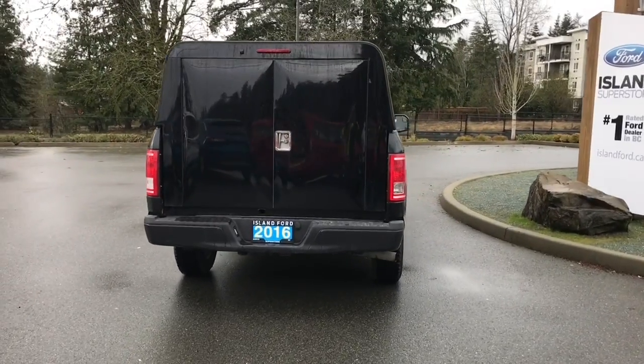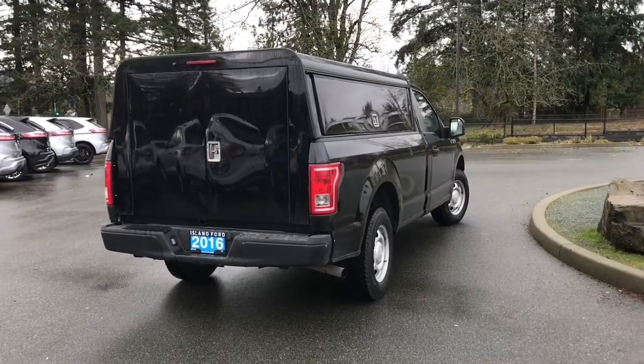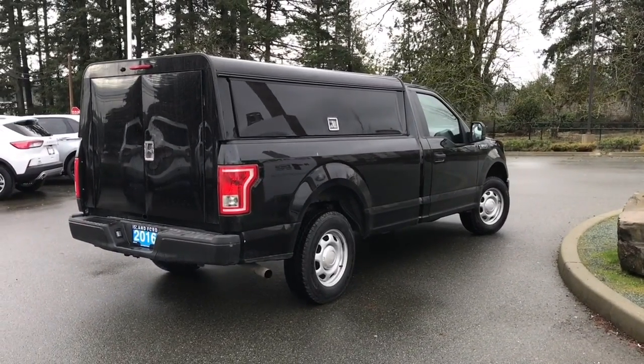So if you'd like to take this out for a test drive, check out more information — there'll be more pictures and a full-length video. If you'd like to book a test drive, you can do that online at islandford.ca.